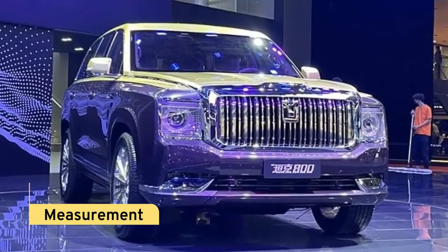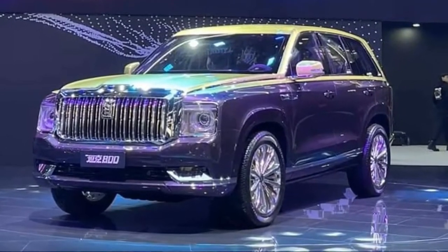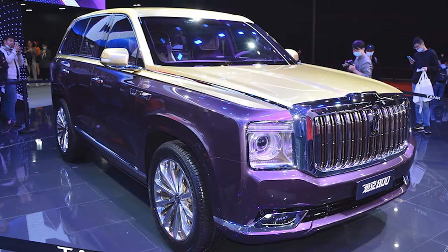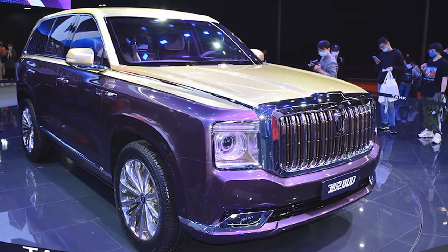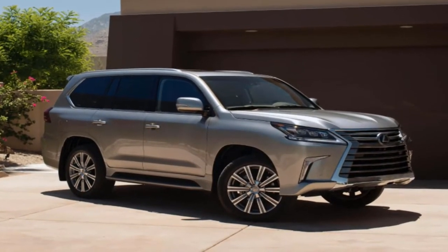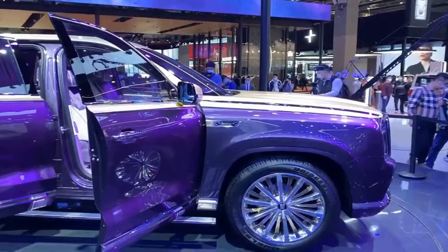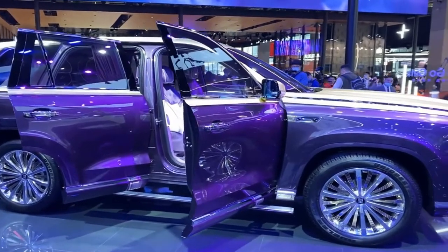Measurements: Although the exact body size has not yet been determined, the body can only be defined as large. It is a size bigger than the Rolls-Royce Cullinan and has grown to the scale of a full-size SUV. Its body size will be comparable to the Lexus LX570 in terms of appearance, and with a two-tone design and a larger, wider, and taller body, it immediately conveys a grand and majestic personality.